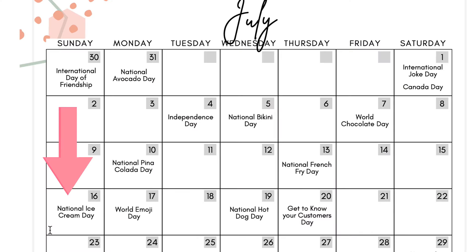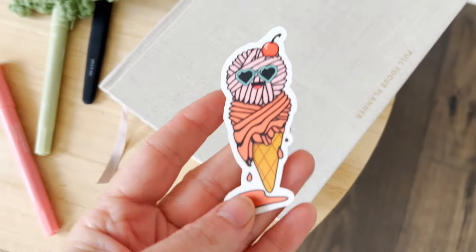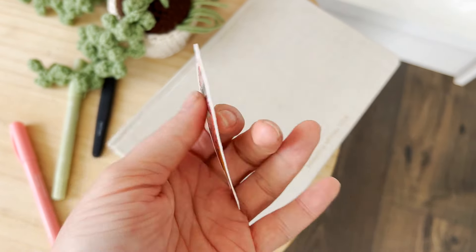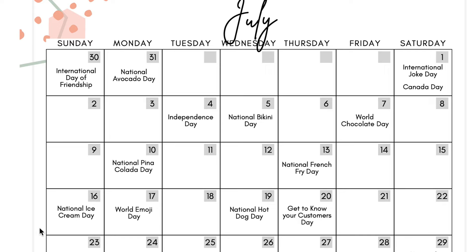The 16th is National Ice Cream Day — I do love me some ice cream. Maybe you sell little ice cream keychains or ice cream baby rattles. Maybe you don't sell ice cream at all but you still want to talk about your favorite ice cream, or share a story like taking your kid to get ice cream and a nice stranger replaced it when it fell on the floor. People love stories — that's how they connect with you. Maybe you're dairy intolerant and can't have ice cream, so you promote your popsicle cozies instead. All kinds of ways to get creative with National Ice Cream Day.